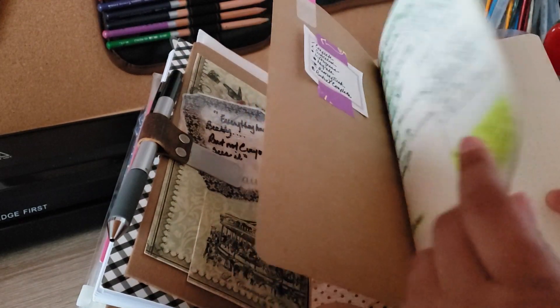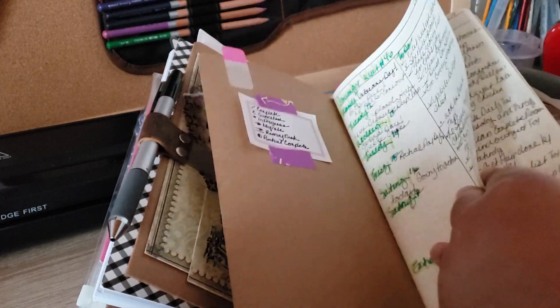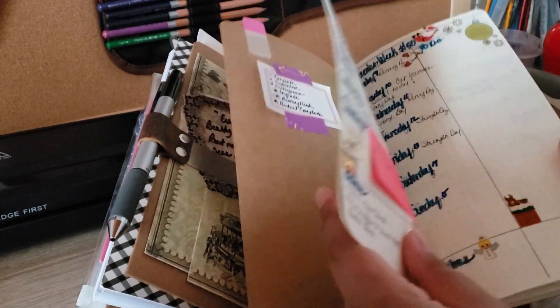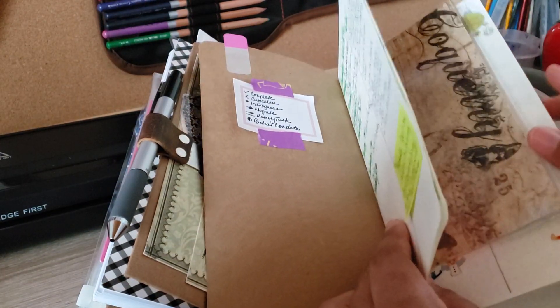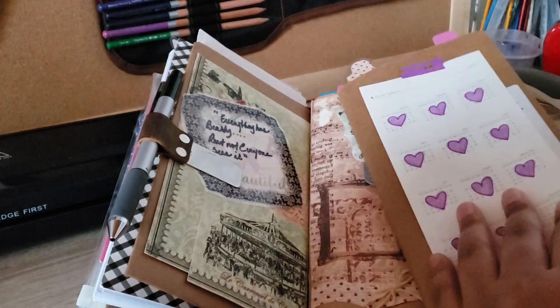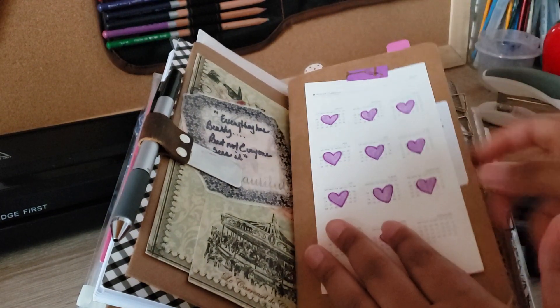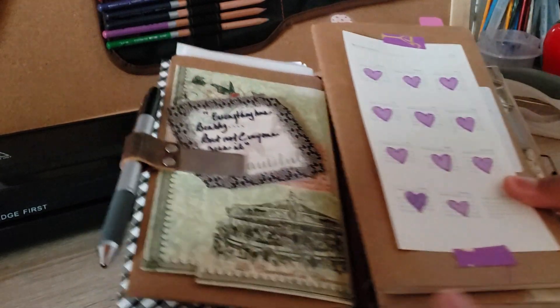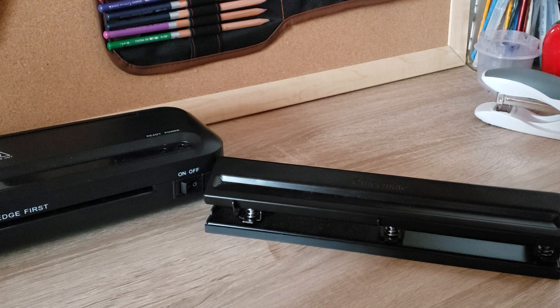I have to say I've absolutely been enjoying using this for my weekly, and I think I've enjoyed it more because I tried something different. So I'm going to set this to the side for a moment and talk about my pocket.